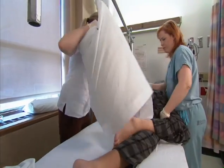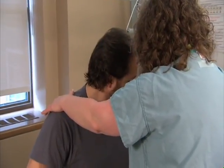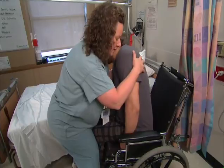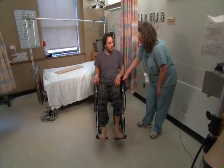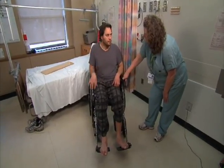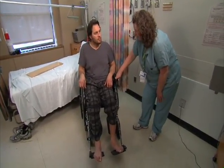As you continue to recover, you will be encouraged to get up in a wheelchair for a maximum of two hours each day. Your nurse or physiotherapist will assist you with this. However, if a pressure sore is present, you will be limited to 30 to 60 minutes, or you may be required to stay in bed until the wound heals.